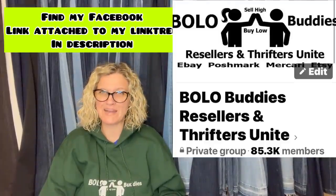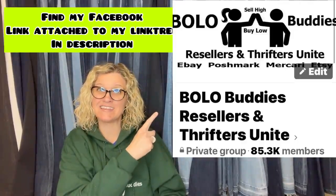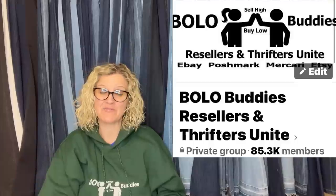In this video, I'm going to tell you where they got it, what they paid for it, and what it sold for. And I think some of these are going to knock your socks off. These come from my Bolo Buddies Facebook group. Definitely go join — there's a link down below if you're not in it already.